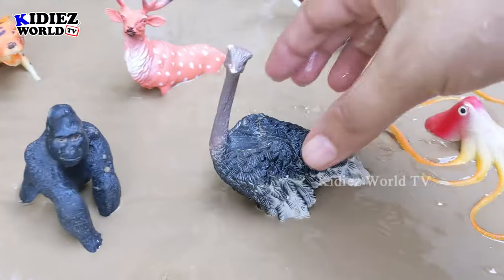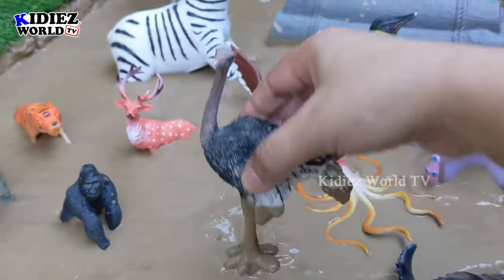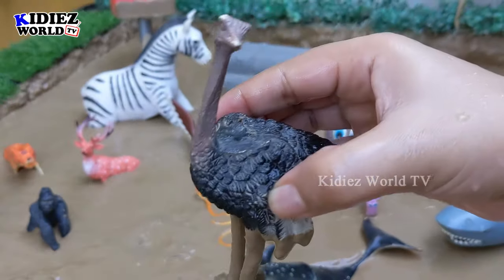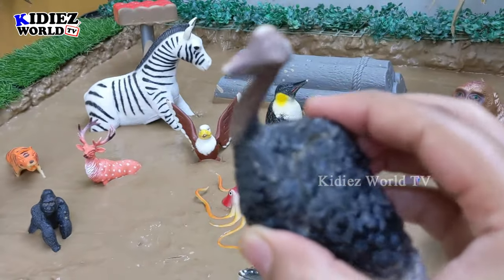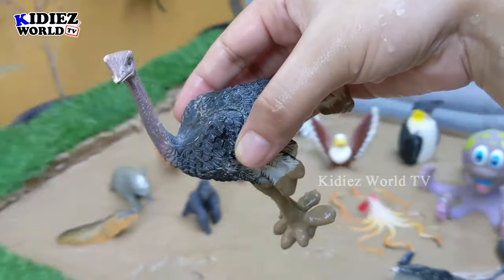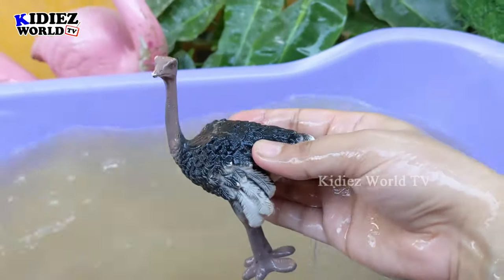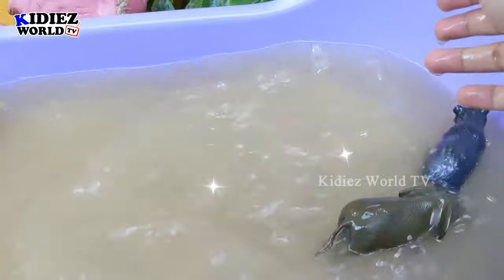And the next one we have is ostrich. Another big flightless bird of the jungle. This ostrich is a big bird and she has the biggest egg as well. Let's wash her, she is very muddy. Here we go — ostrich!